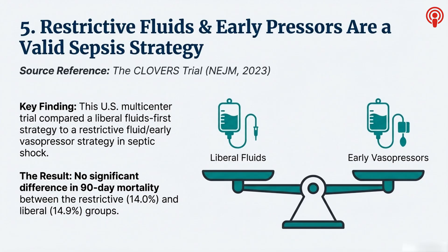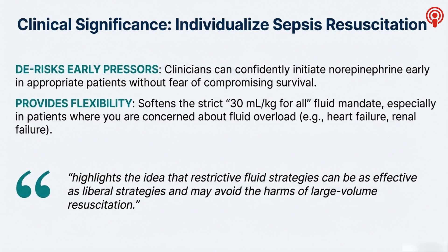The big fear has always been that restricting fluids will underperfuse the patient and they'll do worse. But Clovers found no significant difference in 90-day mortality — the restrictive group had a mortality of 14% and the liberal group 14.9%, for all intents and purposes identical. That is a seismic finding. It shatters that rigid 30 mL per kilo for all rule. We now have top-tier evidence that a restrictive strategy can be just as effective. You're no longer forced to dump three liters of saline into an 80-year-old with heart failure and kidney disease. If the patient looks dry, give them fluid. If they have a history of fluid overload, you can confidently reach for norepinephrine much earlier, avoiding the very real dangers of fluid overload.